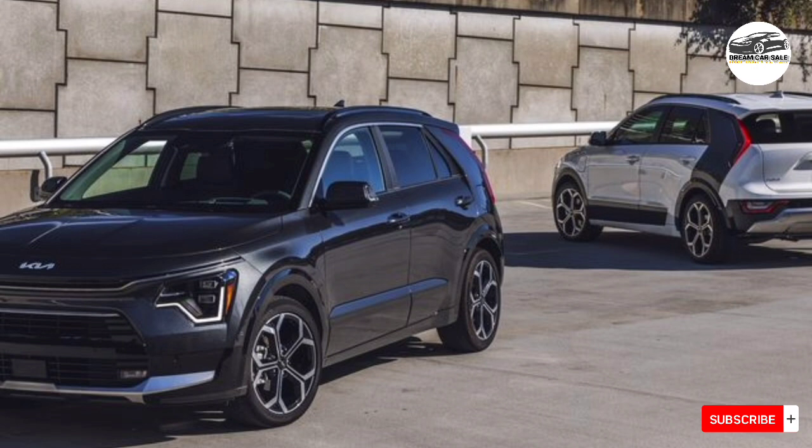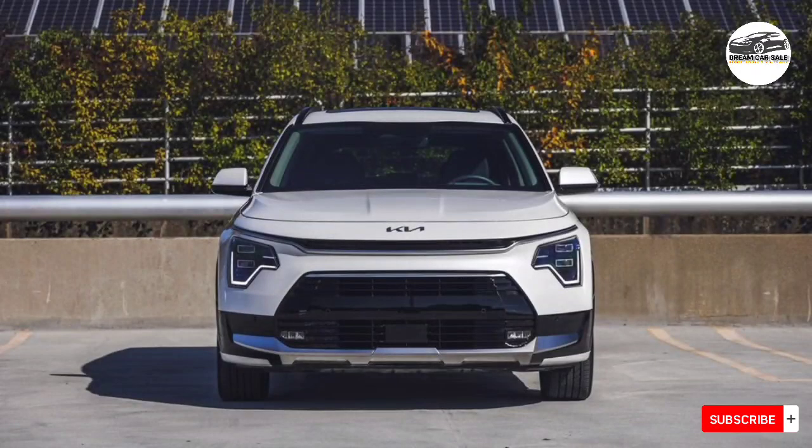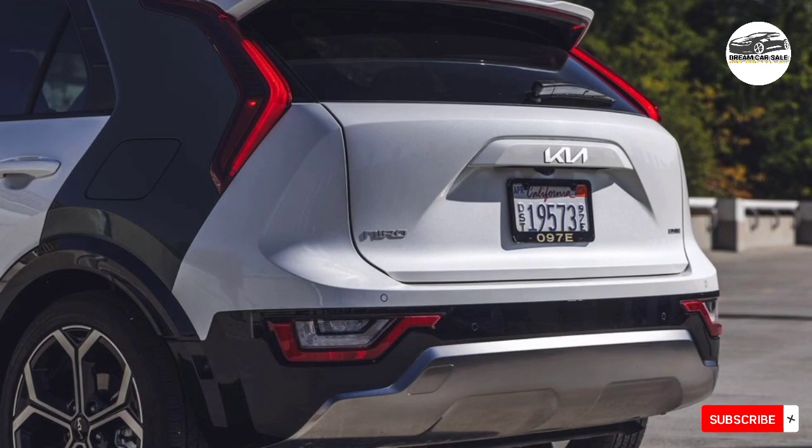A host of driver assistance features come standard on all Niro models, including pedestrian detection capabilities, blind spot monitoring, and lane-keeping assist. A more advanced adaptive cruise control system with lane centering is offered as an option.